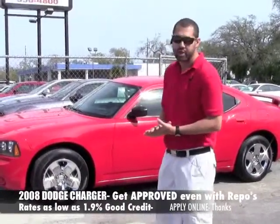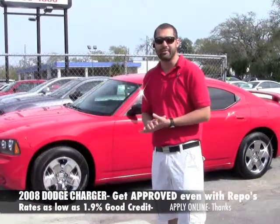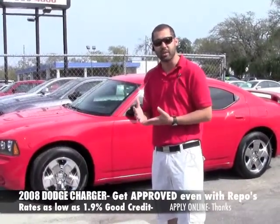This is a 2008 Charger. It has leather interior on the inside, 3.5 liter engine, 70,000 miles, priced at $12,990.